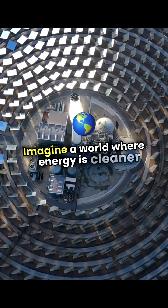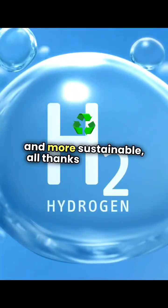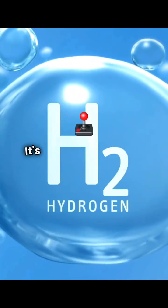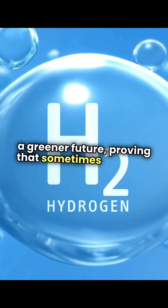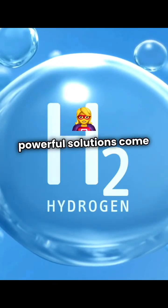Imagine a world where energy is cleaner and more sustainable, all thanks to thorium. It's a game-changer in the quest for a greener future, proving that sometimes the most powerful solutions come from the most unexpected.